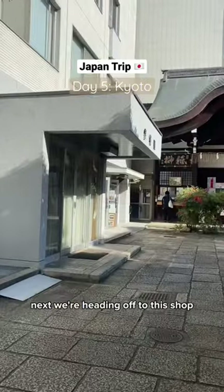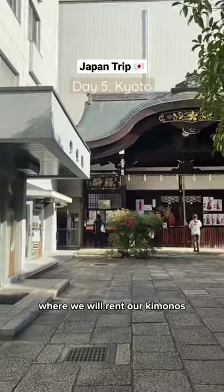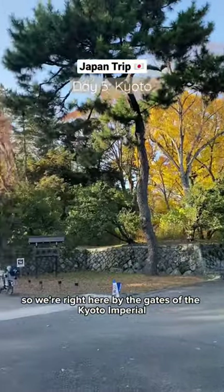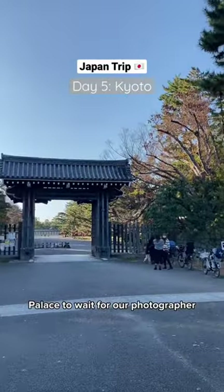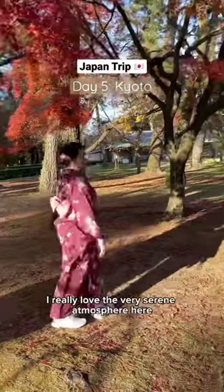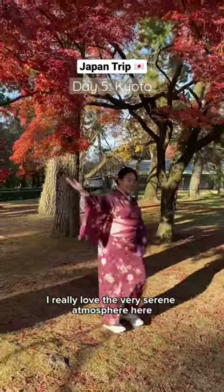Next, we're heading off to this shop where we will rent our kimonos for our sweet escape photo shoot today. We're right here by the gates of the Kyoto Imperial Palace waiting for our photographer. We're all made up and ready for our shoot.